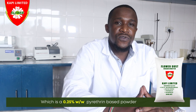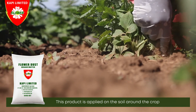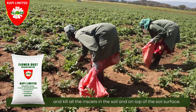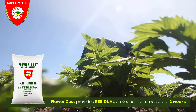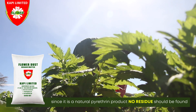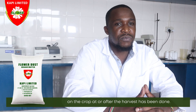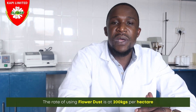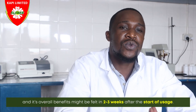Apart from Flower DS4EC, CAPI Ltd. also manufactures Flower Dust, which is a 0.25% weight-by-weight pyrethrins-based powder. This product is applied to the soil around the crop, where the pyrethrins are absorbed into the soil and kill insects in the soil and on the soil surface. Flower Dust provides residual protection for crops for up to two weeks, and since it is a natural pyrethrins product, no residues will be found on the crop at or after harvesting. It is an ideal product for the control of thrips and root aphids in the soil. Flower Dust can be used as a standalone product or together with Flower DS4EC, whereby they complement each other — Flower Dust controls pests on top of and in the soil, while Flower DS4EC is sprayed on crops to control pests on the crop. The rate of application for Flower Dust is 200 kg per hectare, and its overall benefits may be felt within two to three weeks after the start of usage.